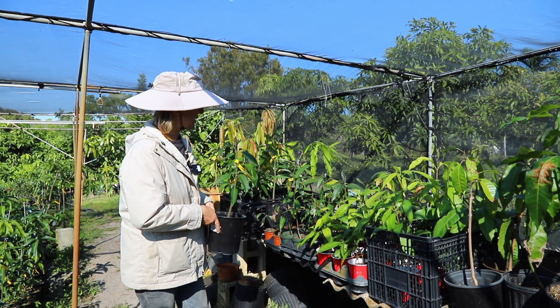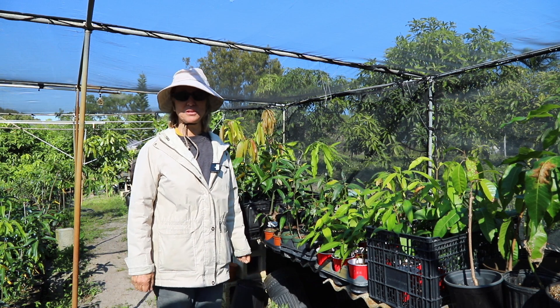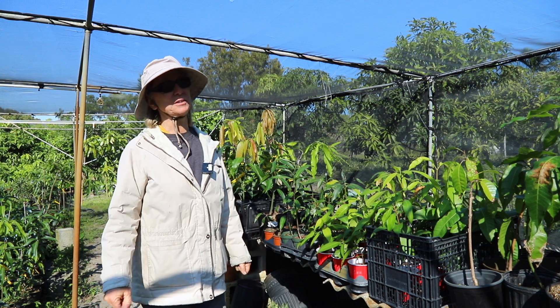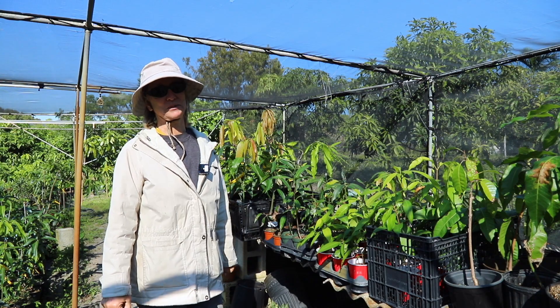The bottom line is it looks pretty good as far as the plants are concerned. I'm hoping that all the grafts are successful, and hopefully wherever you are, you did not get much damage from that cold snap. Thank you.